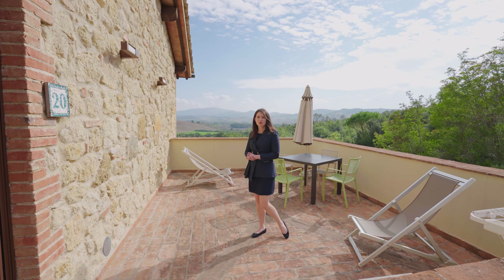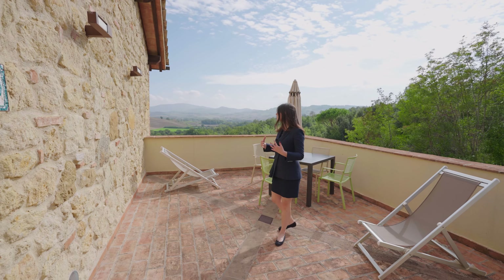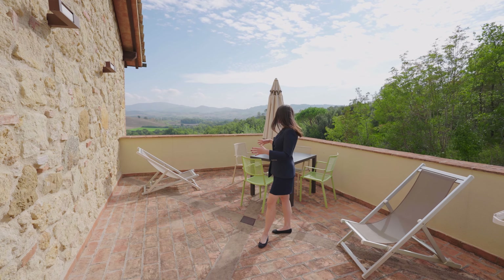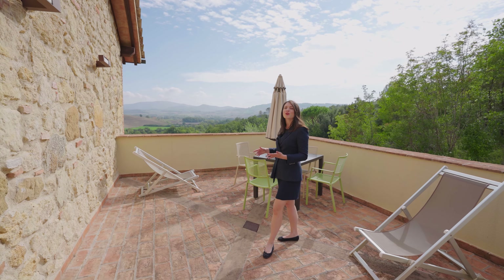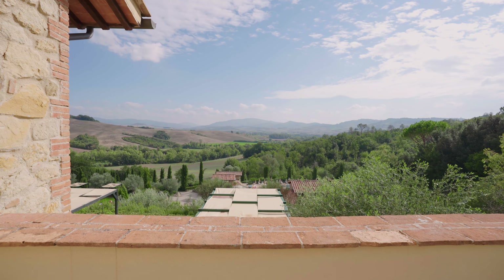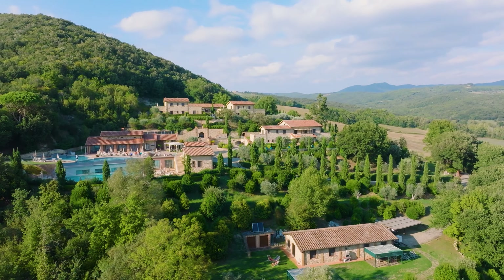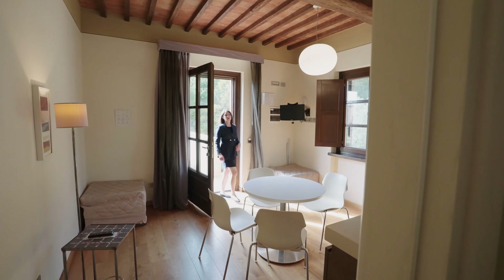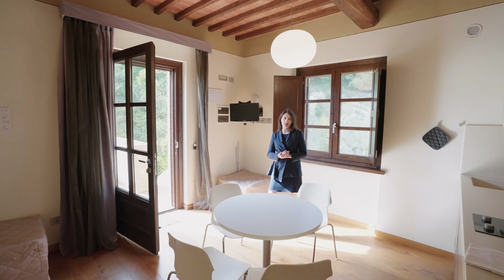We are now on the upper floor of the third Casale, where we have two one-bedroom apartments. Each apartment has its own external area — either a garden with gazebo or these spacious terraces. The terrace has an external dining area where you can enjoy your alfresco meals and the most spectacular view over the surrounding countryside. The apartment has a living area with central table and exposed wooden-beam ceilings.